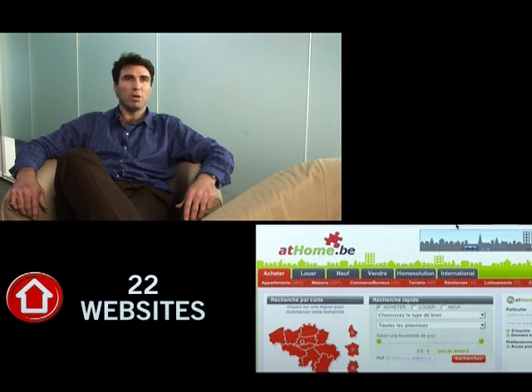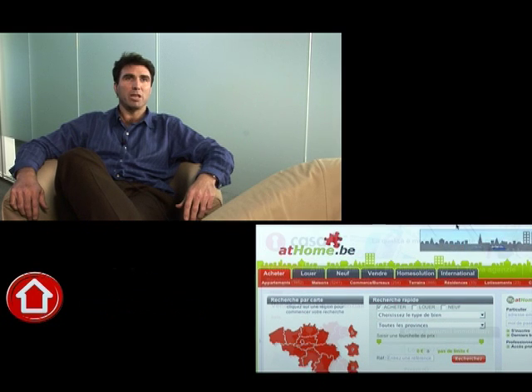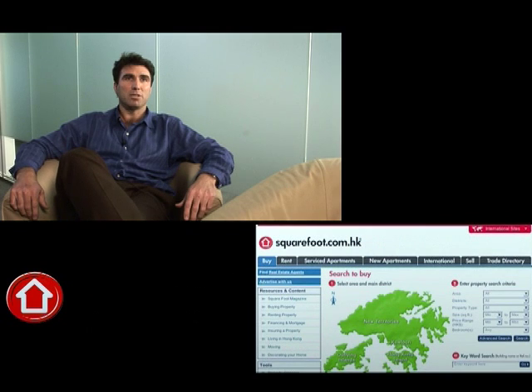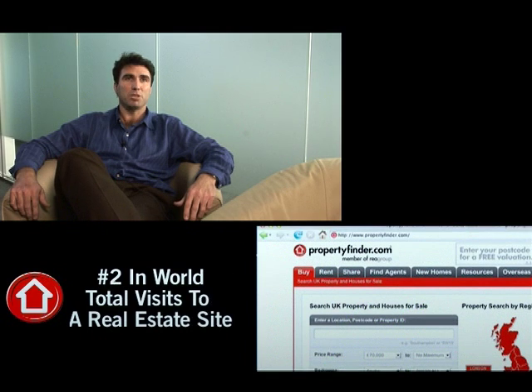REA is an online real estate business. We have operations in 10 countries. We run 22 websites and we have approximately 9 million visitors a month visiting those websites, which places us the number two visited real estate business in the world.